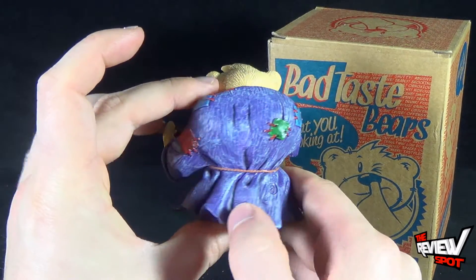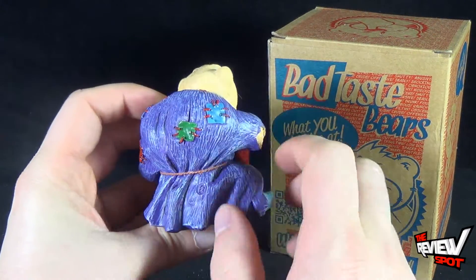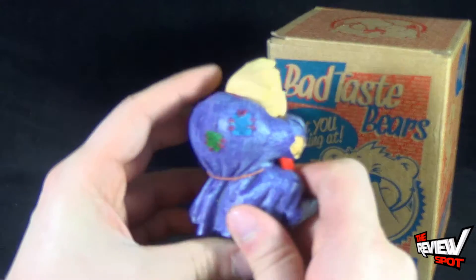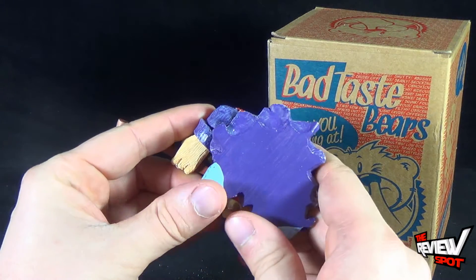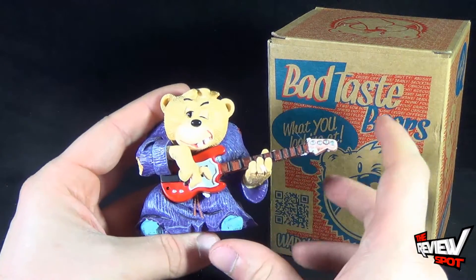He's also wearing a purple robe, or kind of a cover shirt, with some stitching there and patchwork. He's a really neat looking piece. He's painted very well.